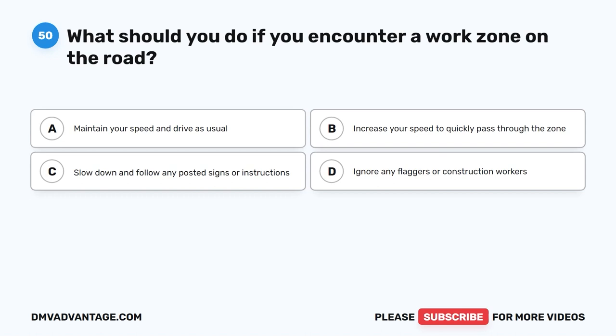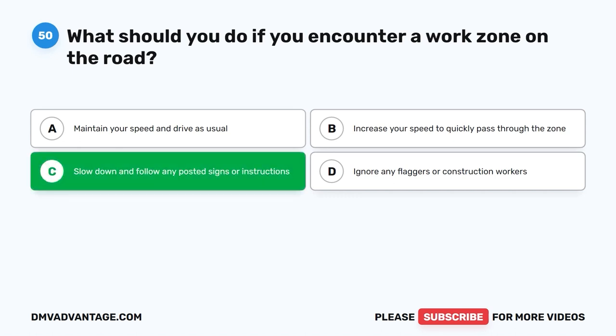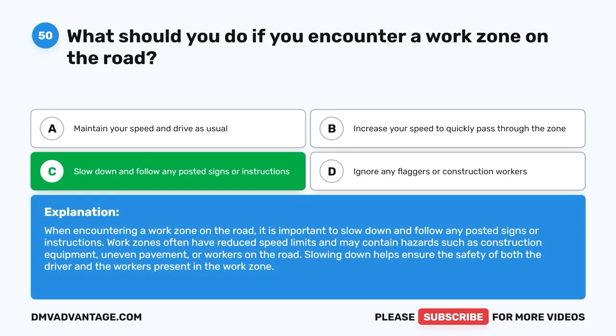Question 50: What should you do if you encounter a work zone on the road? The correct answer is C: Slow down and follow any posted signs or instructions. When encountering a work zone, it is important to slow down and follow any posted signs or instructions. Work zones often have reduced speed limits and may contain hazards such as construction equipment, uneven pavement, or workers on the road. Slowing down helps ensure the safety of both the driver and the workers.